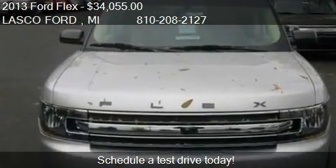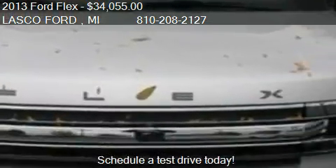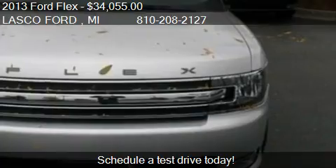For mileage information on this 2013 Ford Flex, call us at 810-208-127.